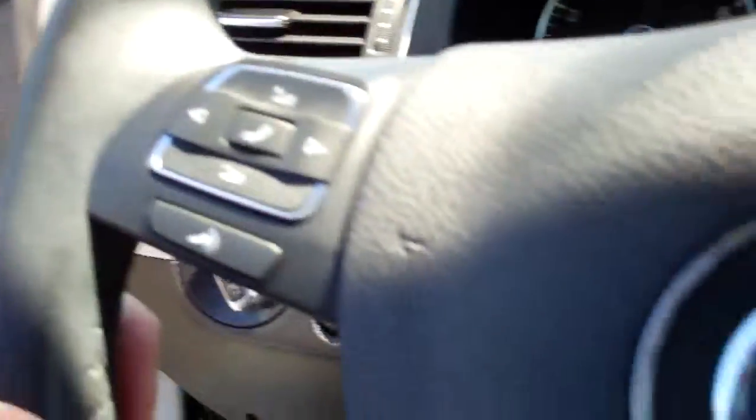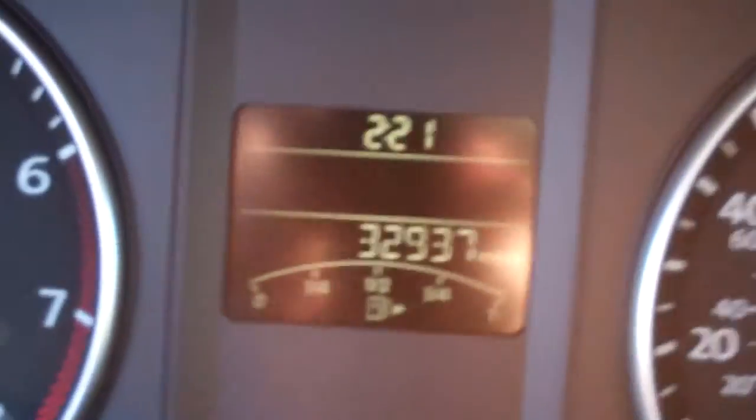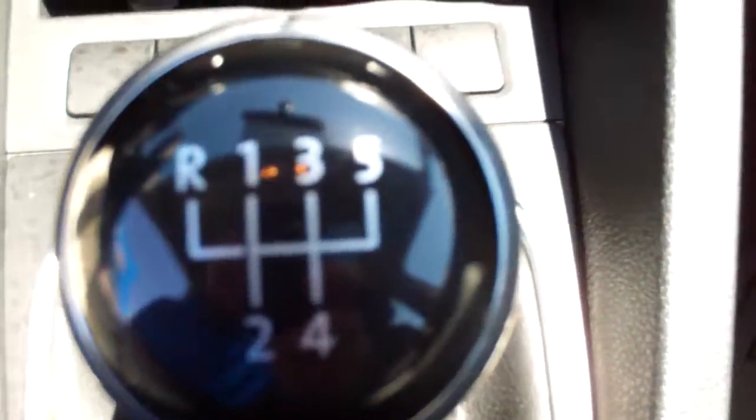We've got our phone controls right here and a nice digital display right up on the dash, which shows you your miles — great and really easy to read. We've got our touchscreen right here with AM/FM radio and satellite. We've got a hookup for auxiliary cords and a phone hookup. We've got a great AC system in here. It is a 5-speed manual with an extra auxiliary port right there.